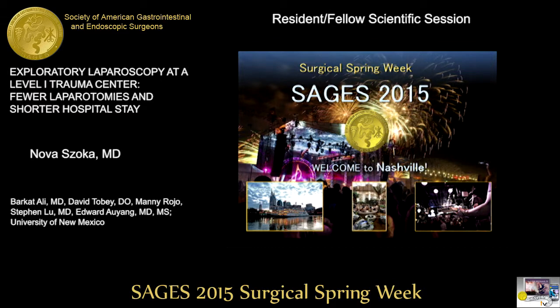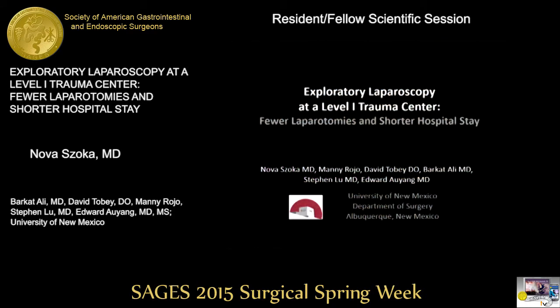The second paper is titled 'Exploratory Laparoscopy at the Level 1 Trauma Center: Fewer Laparotomies and Shorter Hospital Stay.' The paper will be presented by Dr. Soka from the University of New Mexico.